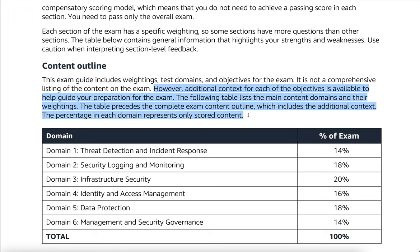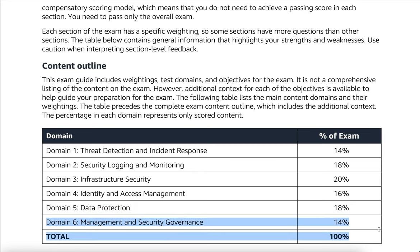Domain breakdown by percent of exam: Domain 1 — Threat Detection and Incident Response, 14%. Domain 2 — Security Logging and Monitoring, 18%. Domain 3 — Infrastructure Security, 20%. Domain 4 — Identity and Access Management, 16%. Domain 5 — Data Protection, 18%. Domain 6 — Management and Security governance.